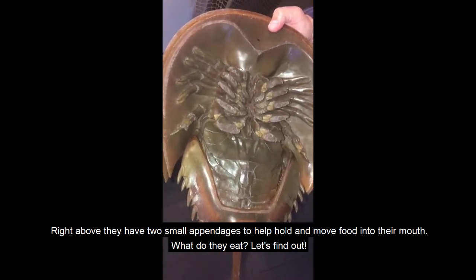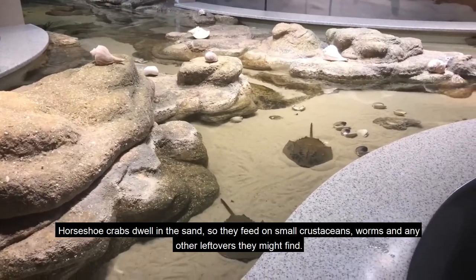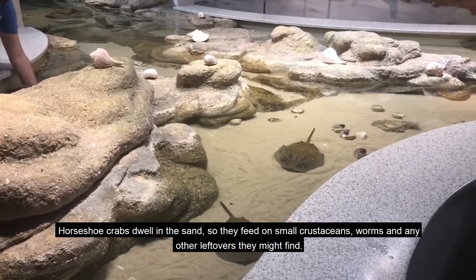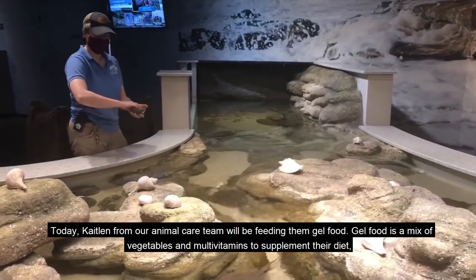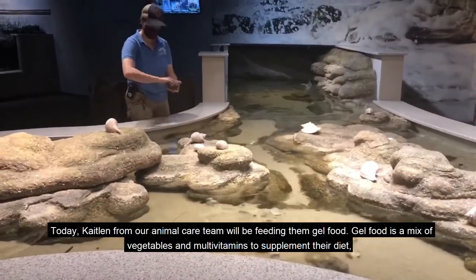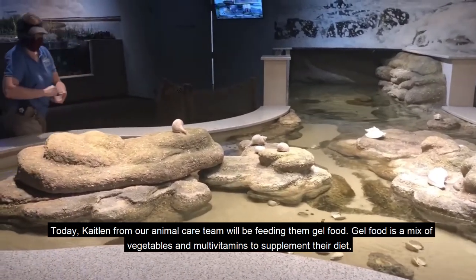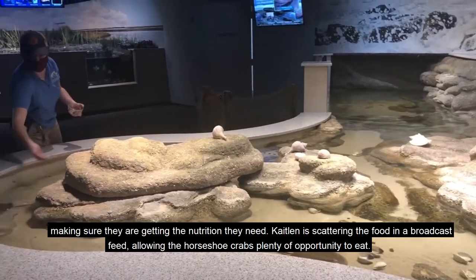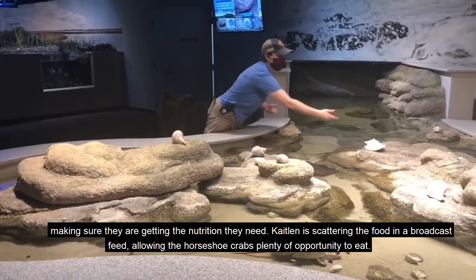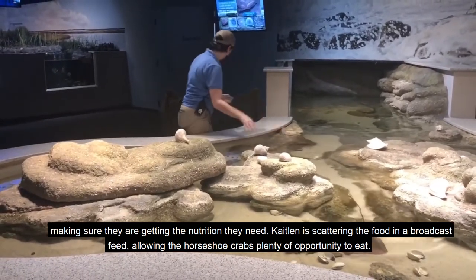What do they eat? Let's find out. Horseshoe crabs dwell in the sand so they feed on small crustaceans, worms, and any other leftovers they might find. Today Caitlin from our animal care team will be feeding them gel food. Gel food is a mix of vegetables and multivitamins to supplement their diet, making sure they are getting the nutrition they need. Caitlin is scattering the food in a broadcast feed, allowing the horseshoe crabs plenty of opportunity to eat.